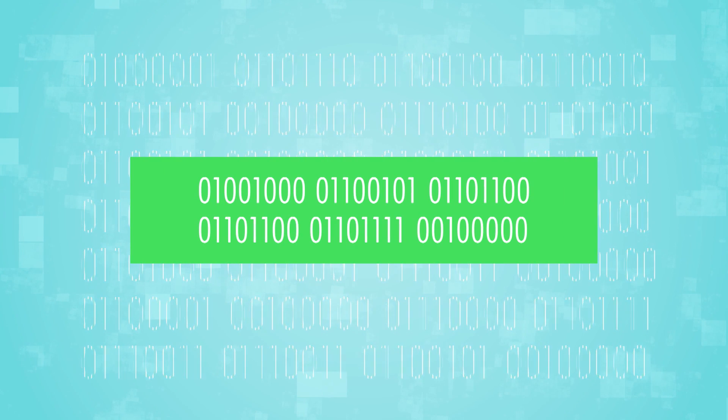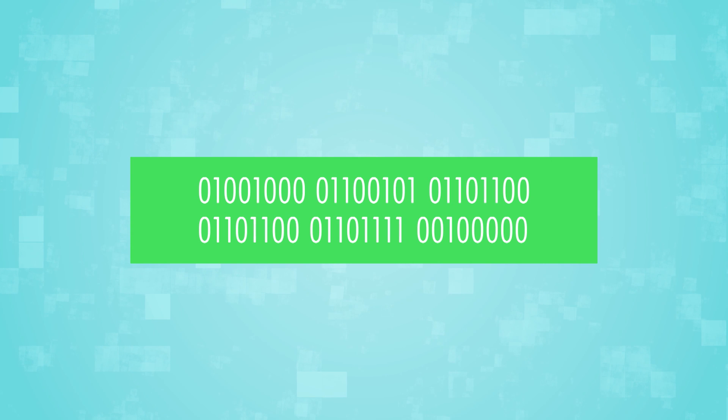Here's the word 'hello' in binary code. All computers speak in ones and zeros. Even colors have binary codes. So every color you see and every word you read on an electronic device is a result of binary code processing that information.